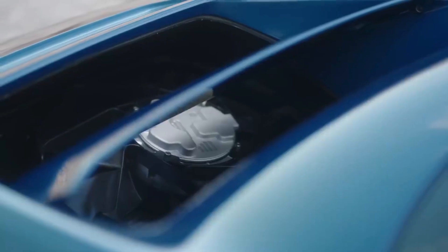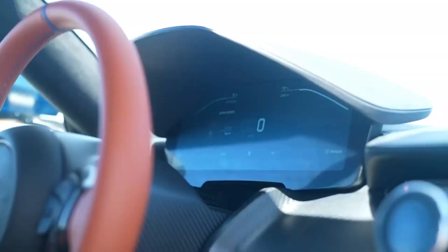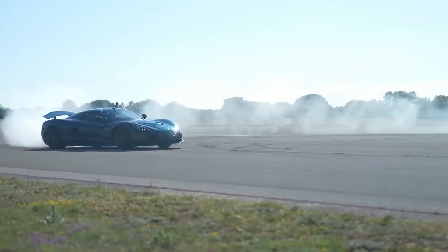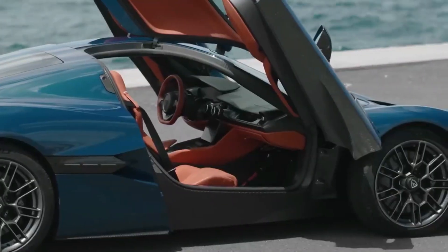For those fortunate enough to experience it firsthand, the Nevera is a symphony of power, precision, and innovation — a car that accelerates not only in speed but also in changing the future of mobility forever.